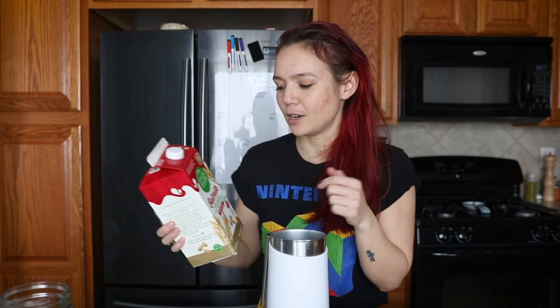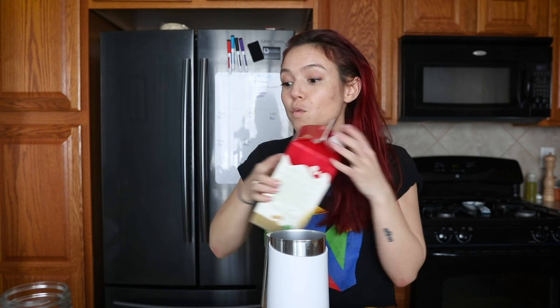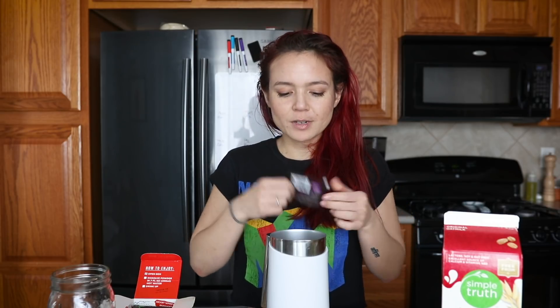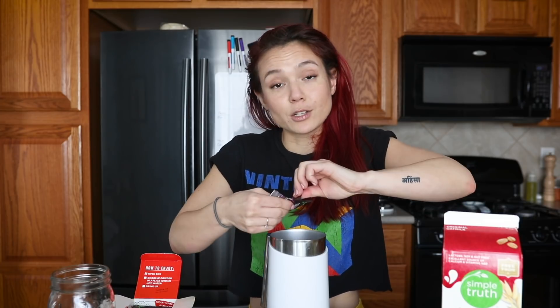I'm going to foam up some oat milk — I have my milk frother here. This is my favorite oat milk. I put it directly into this pitcher, then I'm going to add a little bit of water, and then I'm actually just going to add the packet of mushroom coffee directly into the frother as well. This adaptogen one has tulsi and ashwagandha in it, as well as the mushrooms, and it has a slight cinnamon flavor. I normally don't like cinnamon but I feel like in this amount it's good.